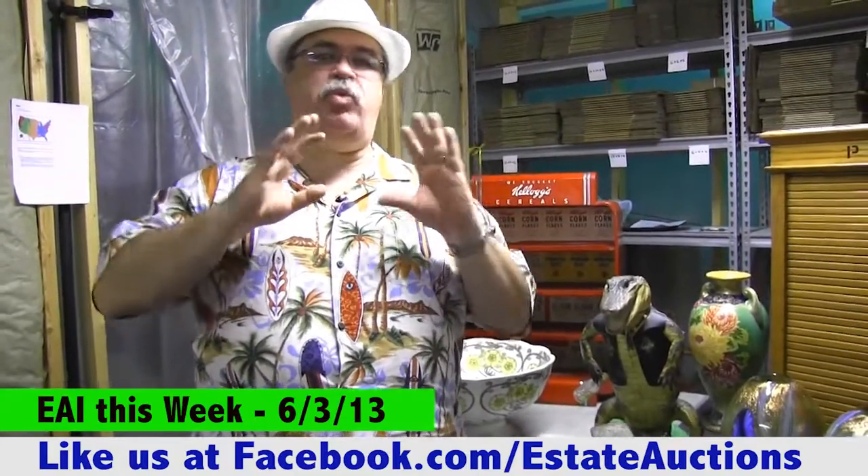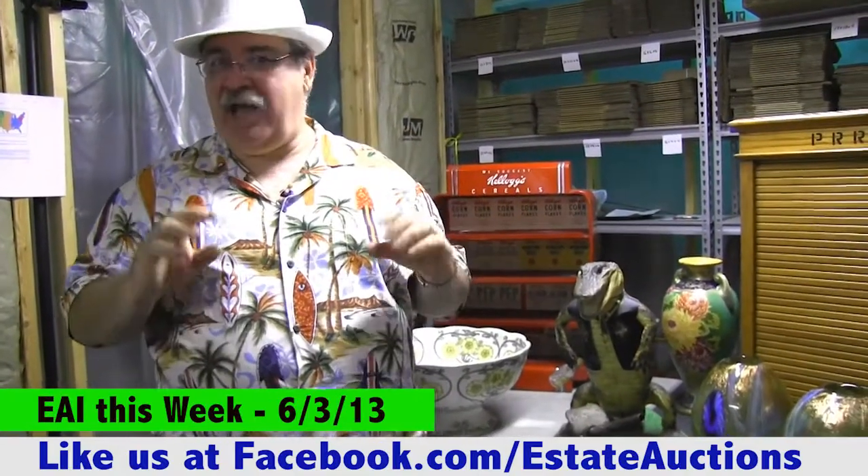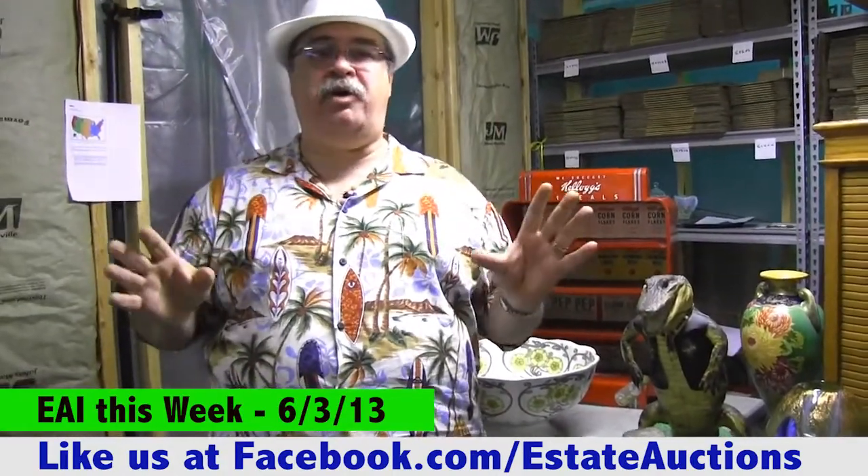I thought I would share some things with you. First off, thank you for this last week — it was awesome. We had some Asian items; we were expecting them to do well, and they did. They took off, did super, and it was a good week all the way around.